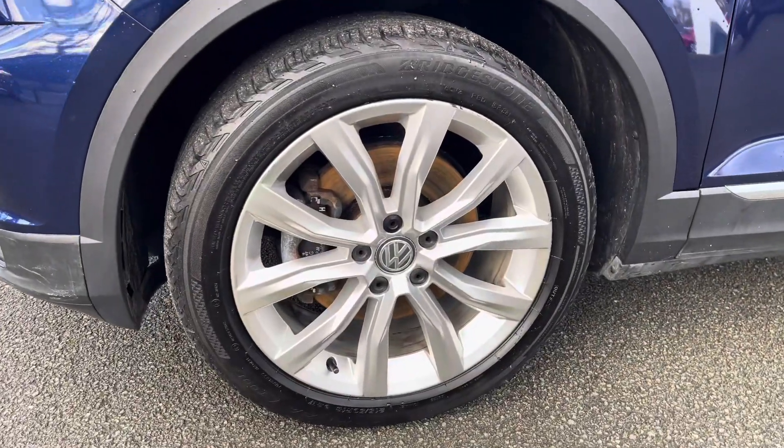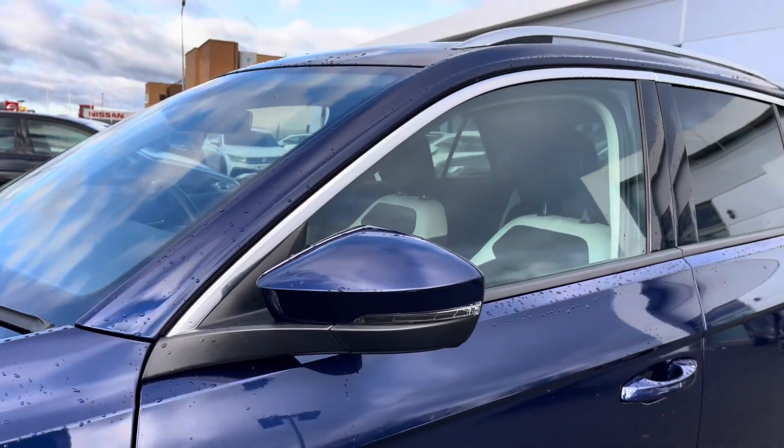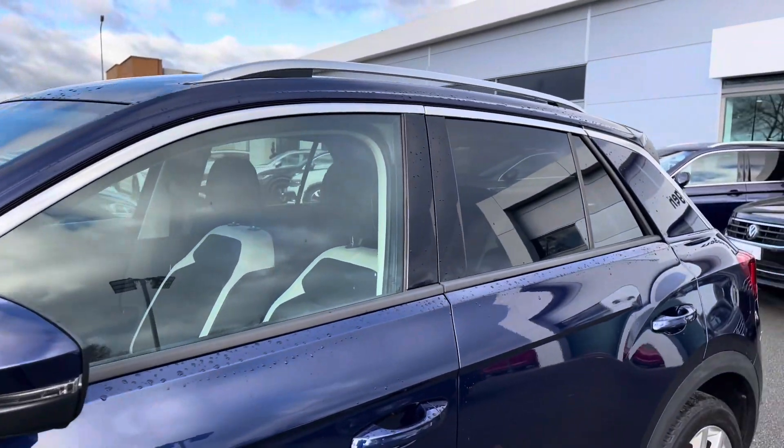Down the side, the car has lovely 18-inch alloy wheels that finish off the exterior perfectly, alongside power folding and heated wing mirrors and privacy glass from the B-pillar backwards as well.